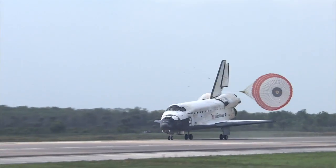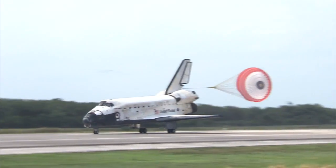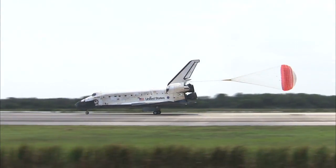And nose gear touched down. Space Shuttle Discovery rolling out on runway 15 at the Kennedy Space Center, completing 202 orbits of the Earth.